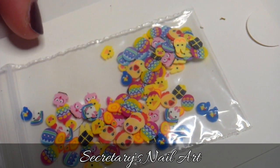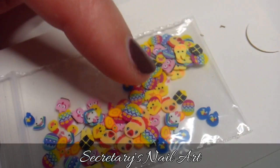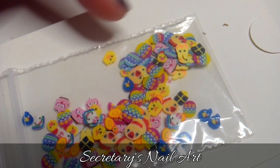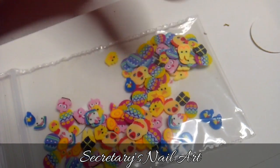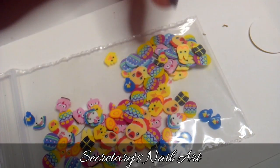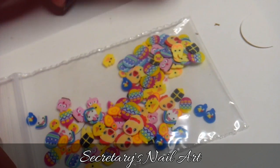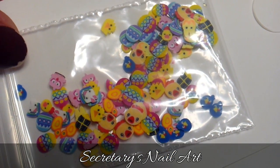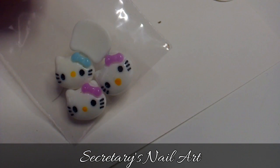And then we have some Fimo slices. The theme here seems to be Easter and Angry Birds. There are some Angry Birds characters, a black parcel like a present with a ribbon on top, and a lot of Easter things like Easter eggs. There are a lot of chickens in different sizes — with sad eyes, confused looks — and some bunnies. So next Easter, I don't think I'm going to be wondering what I need to do with my nails.